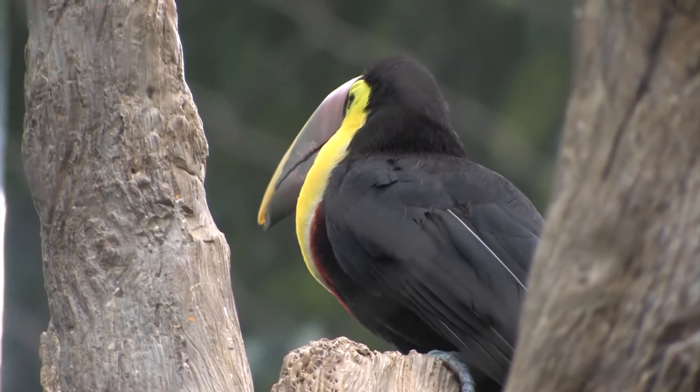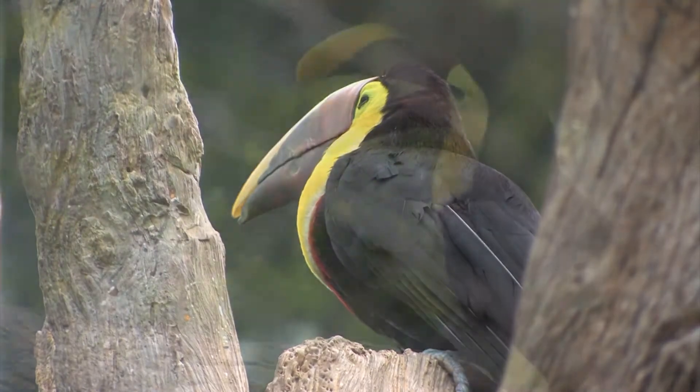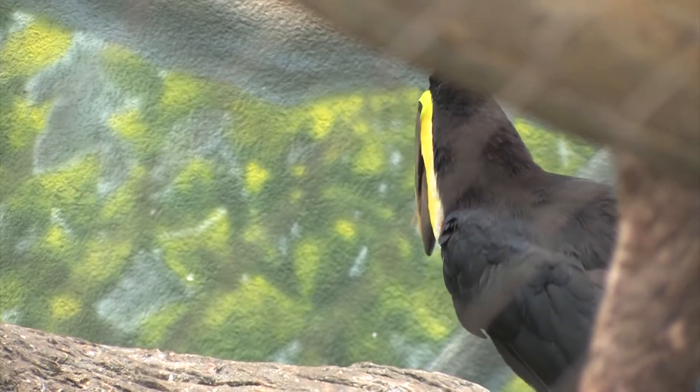There are over 30 different species of toucans. The difference between the different species of toucans is their size mostly, but also their geographic location and genetics.